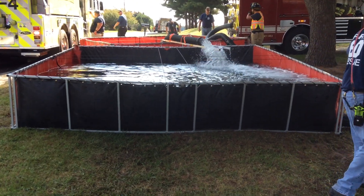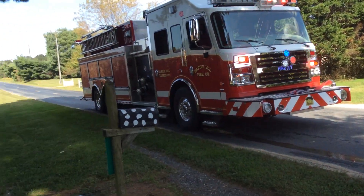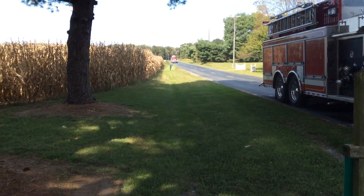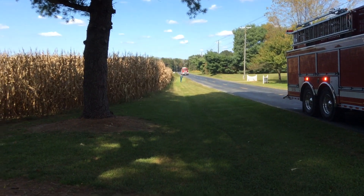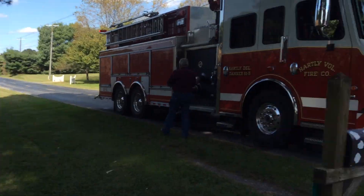We're coming up on the 17 and a half minute mark. Wanted to shoot the dump site. Tankers on the tanker task force are arriving. Here comes Goldsboro's 6,000-gallon tractor-trailer. They're going to hook it in as a nurse tanker where the other tanker had just left from the double-clapper.